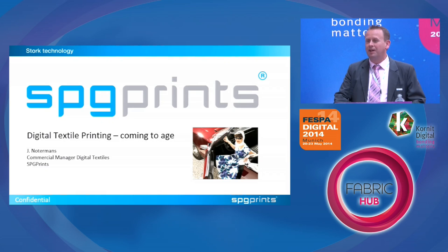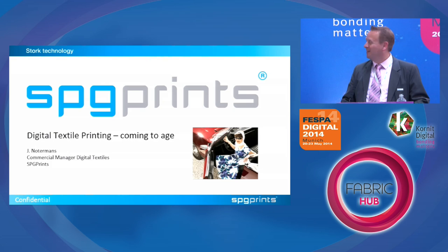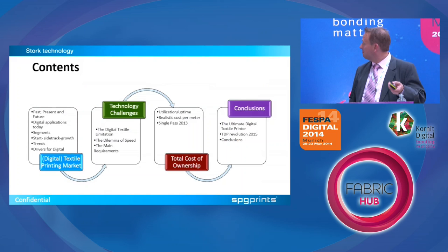Good afternoon. My name is Jos Notermans. I'm from SPG Prints, formerly known as Stork. During this presentation I will still use the word Stork, because I'm used to that and I grew up with that, but I'm trying to do my best to keep it at SPG Prints.